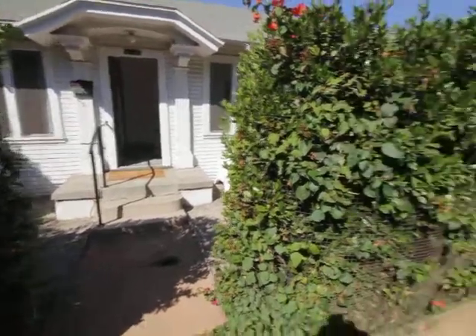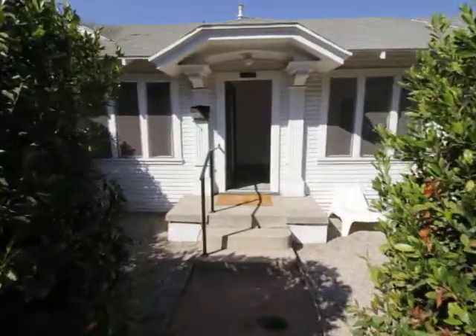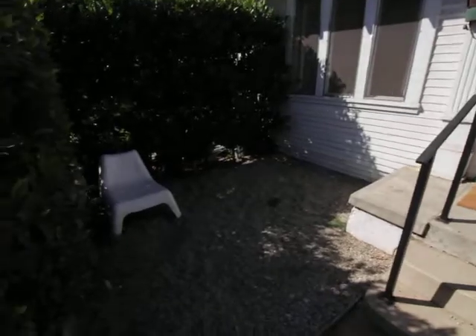Hello, you're watching a video tour of a one-bedroom, one-bathroom bungalow located in Los Angeles, California, in the neighborhood of Virgil Village.